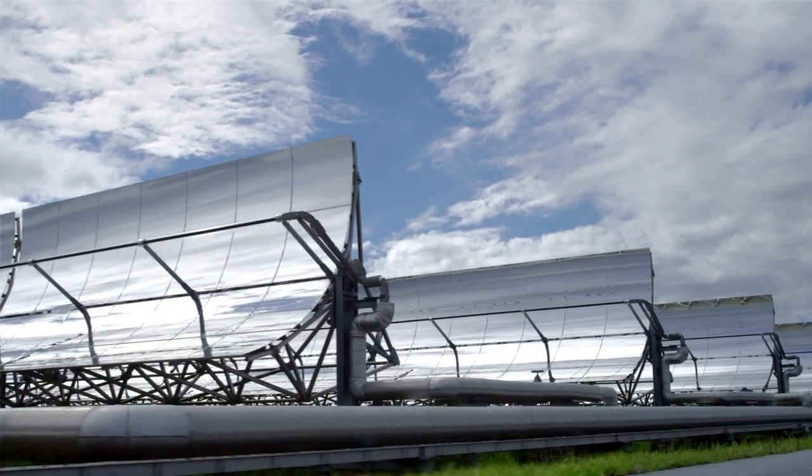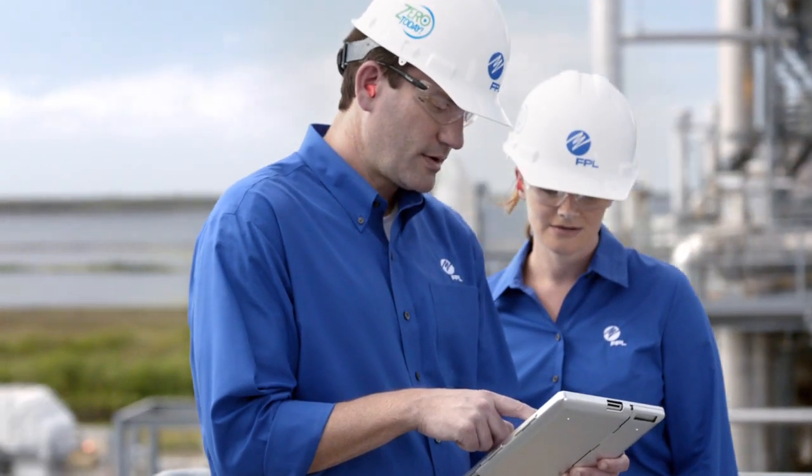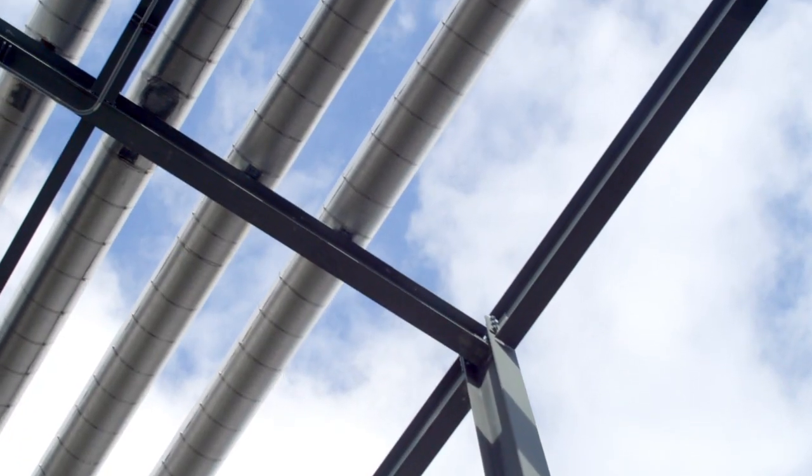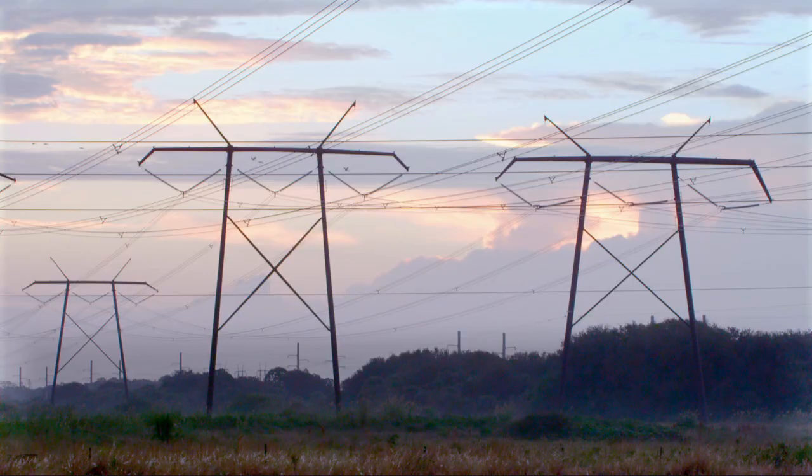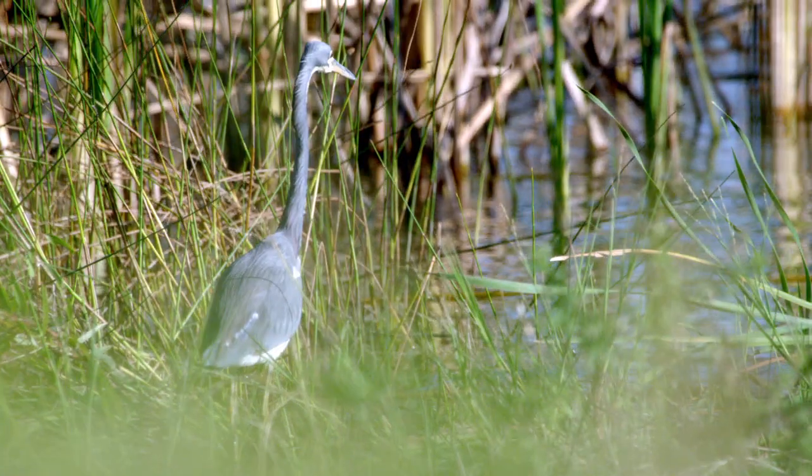Here at the plant, using solar and natural gas technology allows us to generate reliable power with as little impact on the environment as possible. This site is covered with eagles, alligators, pretty much any of the wildlife that you expect to see in Florida. It's our responsibility to take care of the land that surrounds our facility.